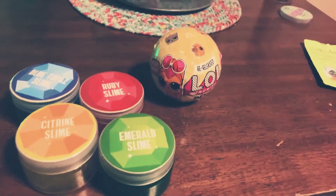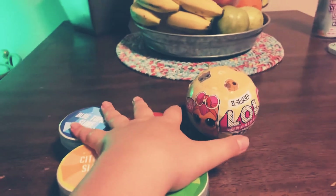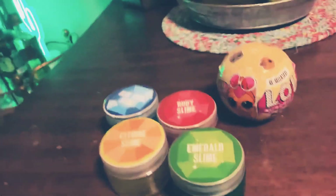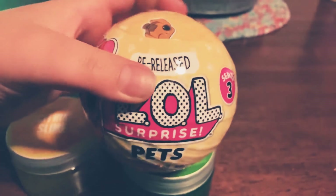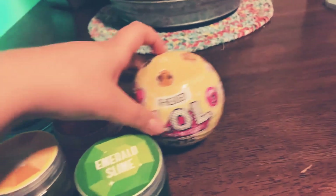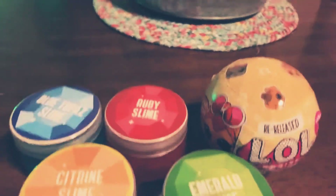Hey guys, Camille, welcome back to my channel! Today I'm back with some more gorgeous toys — slime and an LOL. I'm super excited. My mom got me this from Target. I got an LOL Surprise Series 3 pet, and we got Karina Garcia's slimes, and they're filled with rubies, as you can see. Let's get started!